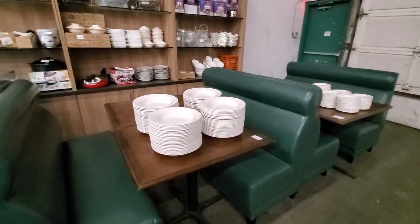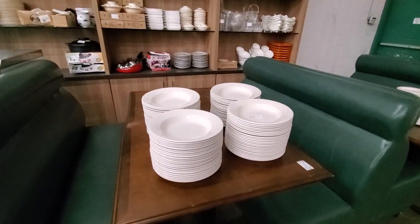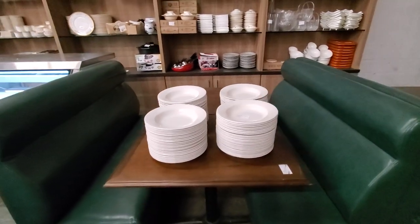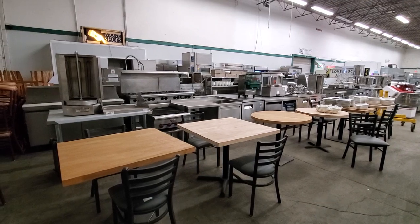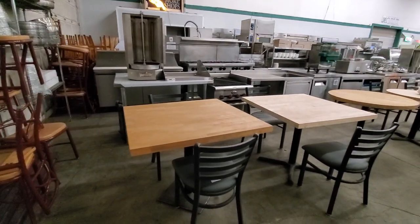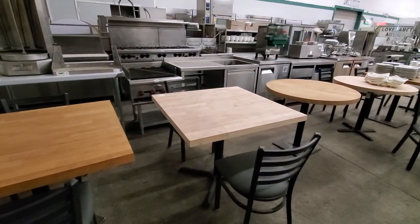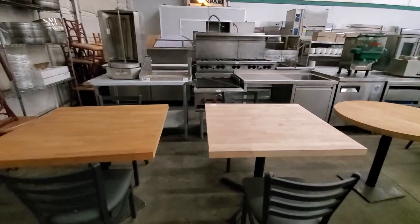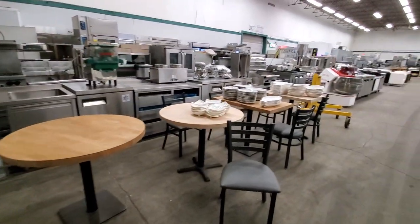You'll also find a large quantity of Dudson dishware — excellent dishware — including large pasta-rimmed bowls and luncheon plates. Here we have restaurant table tops: a finished one with a stain as well as one unfinished, and those come in square, round, and rectangular.